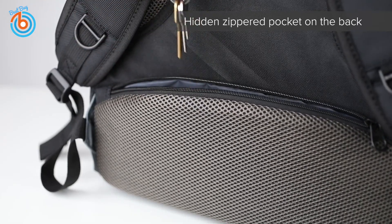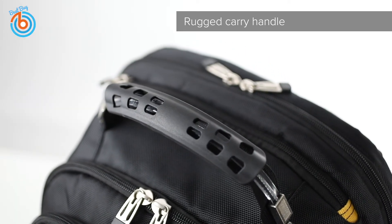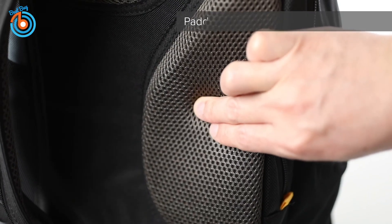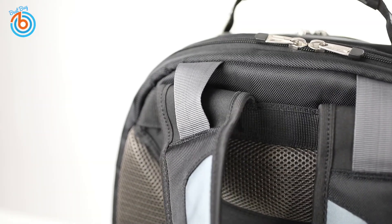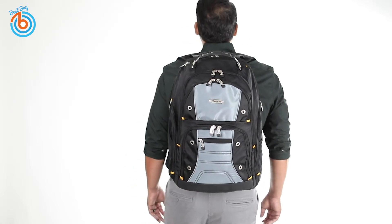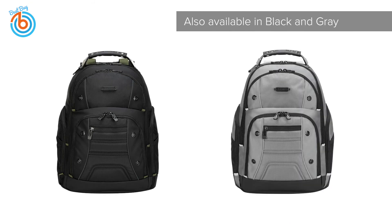The main front compartment includes pockets for business cards, a mesh accessory pocket, key clip, and a soft lined scratch-resistant pocket to store fragile accessories such as glasses. This backpack is a very high-quality product with a huge amount of room for your belongings, with enough padding to keep your most expensive items like laptops, phones, tablets, and glasses protected. The link is provided in the description for more information or to order.